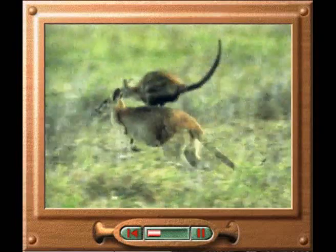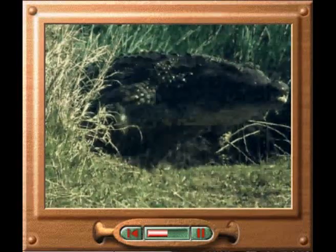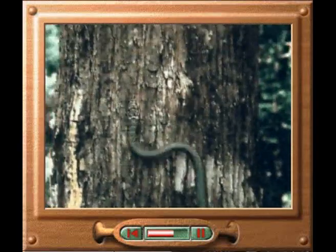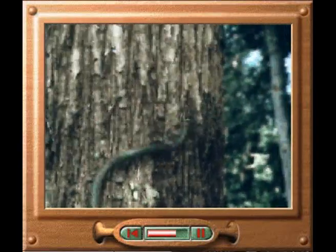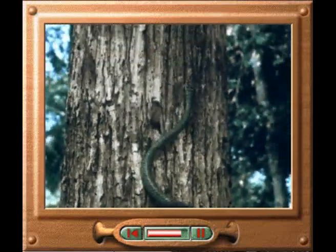Wallabies use their highly developed back legs to leap forwards and their tails for support. Crocodiles use most of their energy holding their bodies off the ground, so they cannot move quickly on land for very long. Snakes use the muscles along the length of their bodies to move. The muscles contract against the surface they are lying on, pushing the snake forwards.